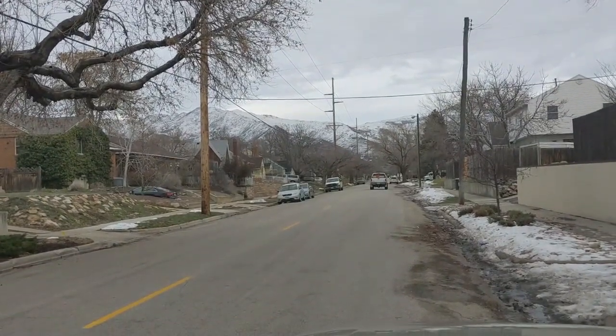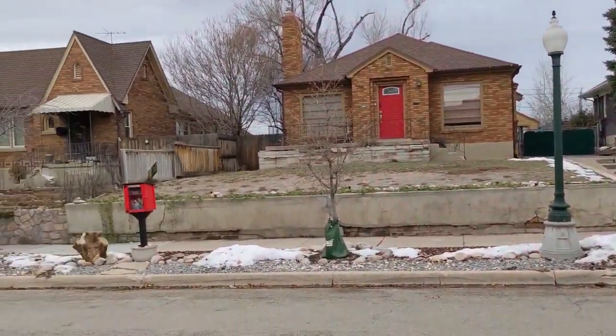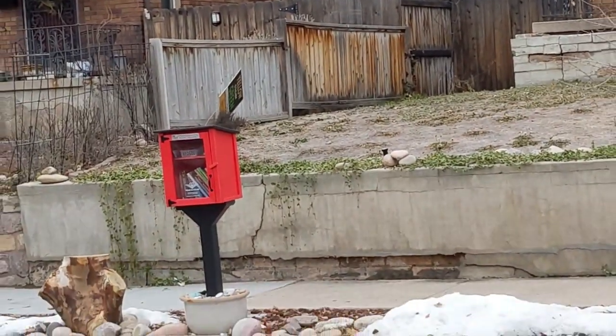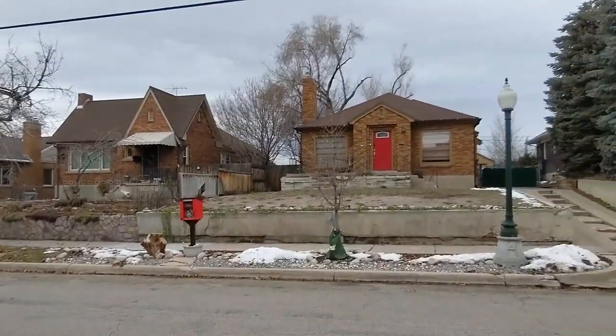Out geocaching in Salt Lake City, Utah today. Just pulled over where the GPS was pointing, and I'm guessing it's in that little free library over there. At least close to it, so we'll go check it out.